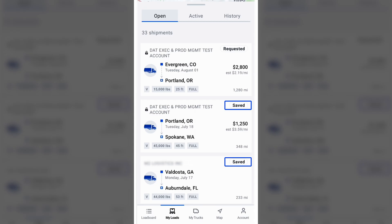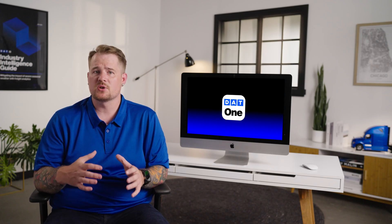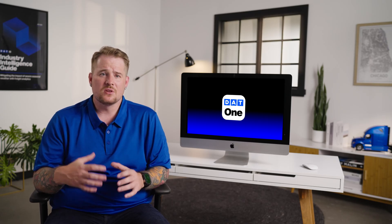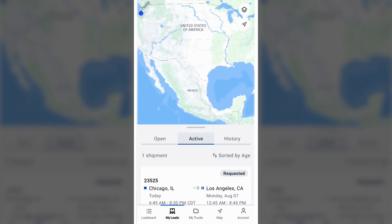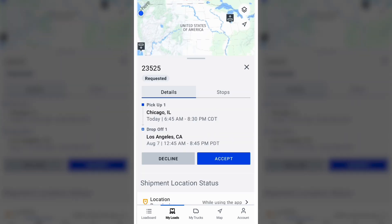After you've found the right load and booked it right in the app, one of the next steps is the broker may ask for tracking. You can do that right from the DAT1 app, which makes things super simple on your end. You'll get a tracking request as a text message, and the link will bring you straight into the app. On the my load screen, you can see the actual request and details, which you can either accept or decline. If you decline, the broker will be notified.